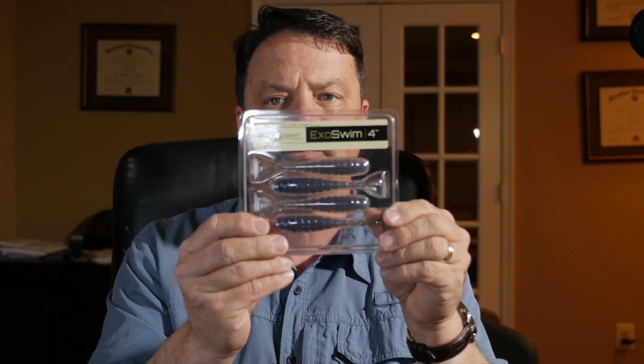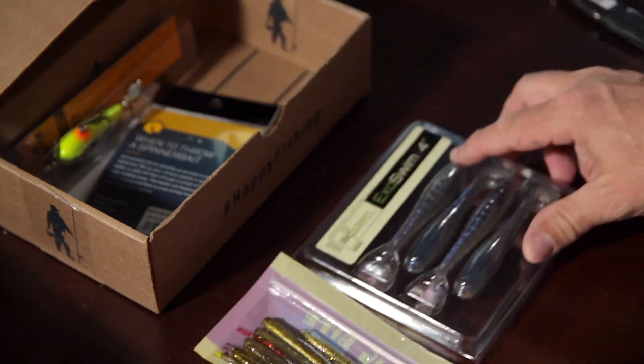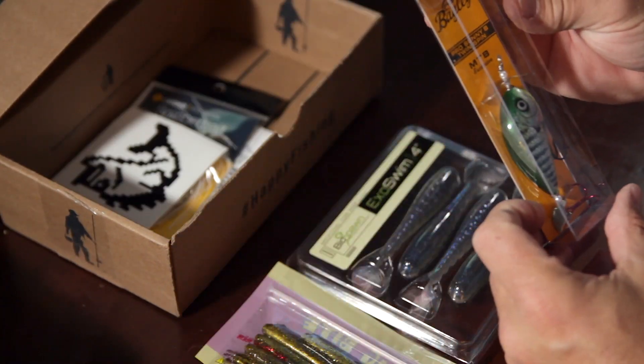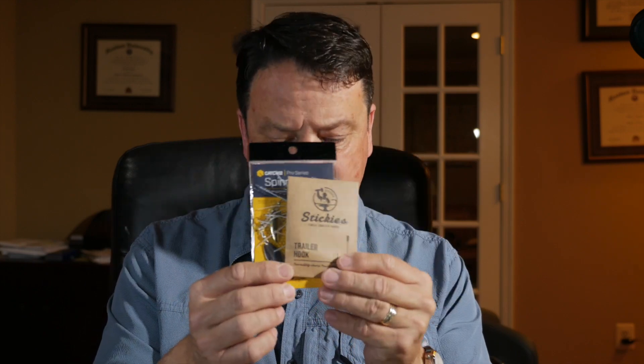I have a pack of Exo Swim four-inch swimbaits, which look pretty nice actually. I have one hard bait so far - pretty tasty little guy. This is the Pro Sunnies Twin Spin - I'd call it a spy bait but it's more like a lipless crankbait with spinner blades in the front. And then we have a spinner bait, which would be accompanied by that trailer hook.